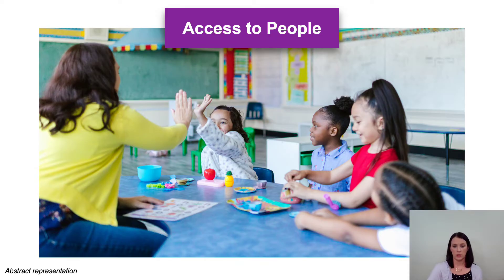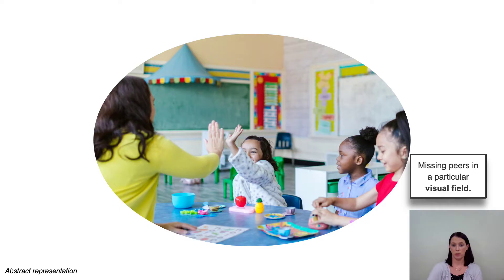Let's look at all the considerations when thinking about access to people. Here's a simulation — not meant to capture what an individual with CVI is experiencing, but as an example of things to consider around the intricacy of neural networks and observed visual behaviors. On screen is a photograph of a classroom: on the left, a teacher wearing a yellow sweater with four students around a table, holding up her hand high-fiving one of her students. If a child with CVI has a visual field loss, their visual accessibility to the scene becomes reduced — the window becomes smaller and you can no longer see a peer in the bottom right corner.